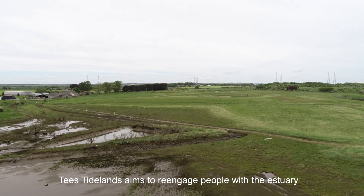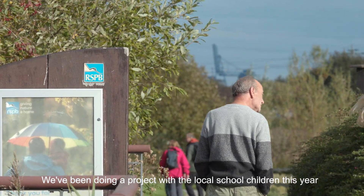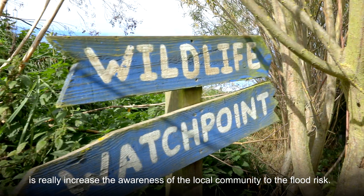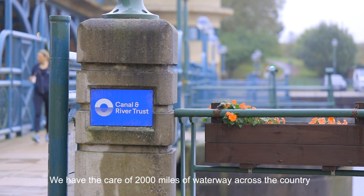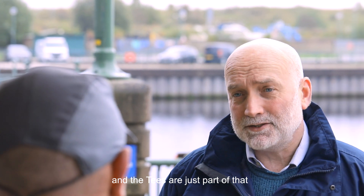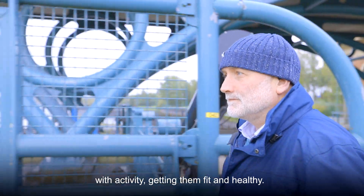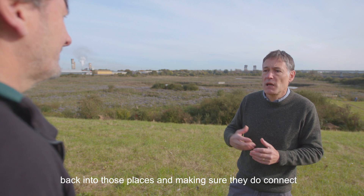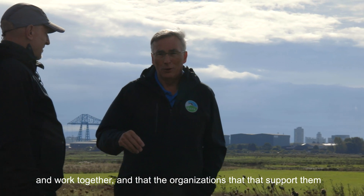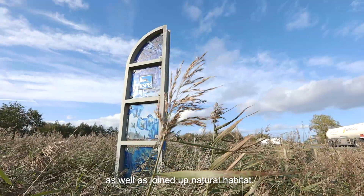Tees Tidelands aims to re-engage people with the estuary and help them understand natural processes. We've been in a project with local schoolchildren this year — a creative writing project — and one of the things the project wants to achieve is really increasing awareness of the local community to their flood risk. Life is shaped by water. We have the care of 2,000 miles of waterway across the country and the Tees is just part of that. Bringing people down, reconnecting them with nature, getting them fit and healthy — it's about bringing the functionality of nature back into those places and making sure they connect and work together, with joined-up thinking as well as joined-up natural habitat.